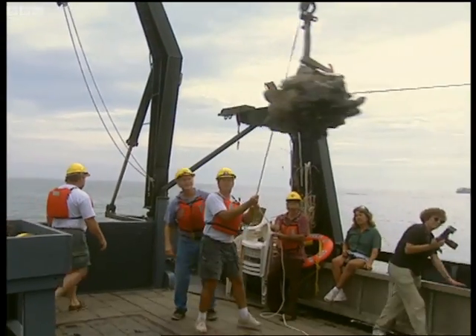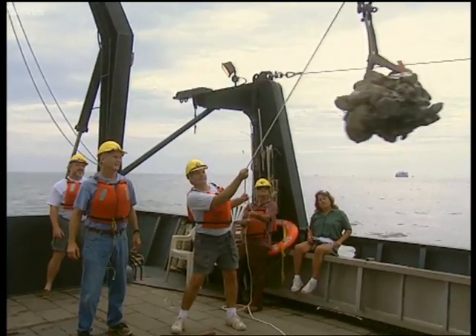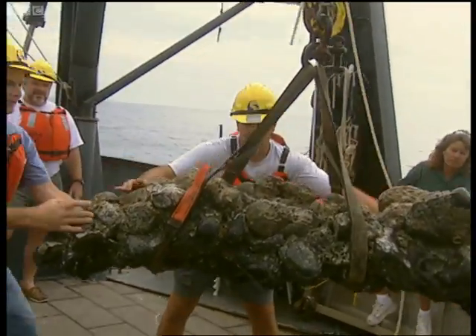I can't tell what it is. Looks like a baby Ruth. Oh yeah, look at there. As the object is swung onto the deck, the team gets their first detailed look at the underside. It's like a cannon. It's now clear what they've found.